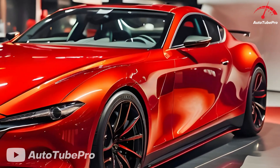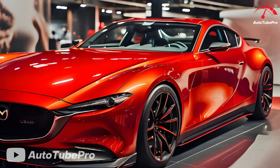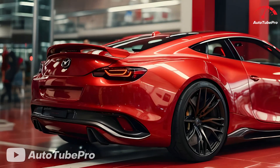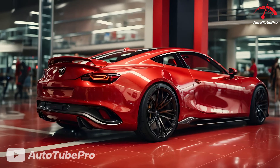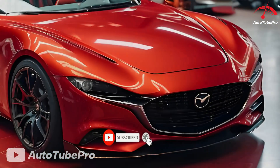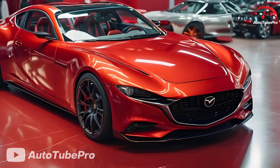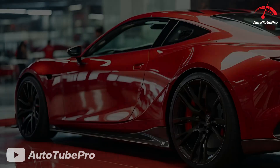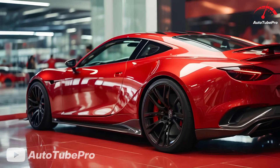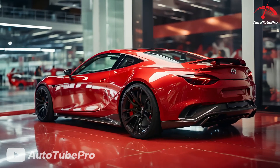Mazda is contemplating offering both two-door and four-door versions of the RX-9, potentially expanding its market appeal and justifying the development costs. A larger 2-plus-2 configuration seems likely, distancing the RX-9 from the MX-5 Miata, Mazda's existing two-seat sports car. In terms of weight, Mazda is expected to continue its tradition of producing lightweight cars. With competitors nearing the 4,000-pound mark, the RX-9 could weigh significantly less, enhancing its power-to-weight ratio and handling characteristics.